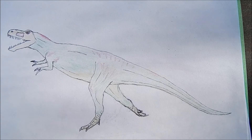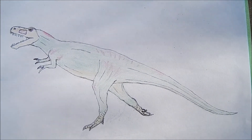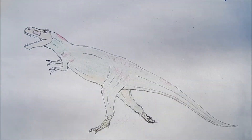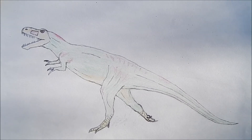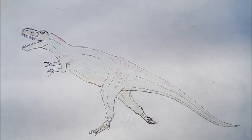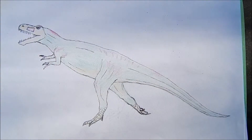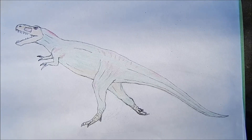This is the Appalachiosaurus, and it's in the same family as the Tyrannosaurus rex. Although not nearly as large as the Tyrannosaurus rex, the Appalachiosaurus was still a fierce predator. This dinosaur would have been about 23 feet long.